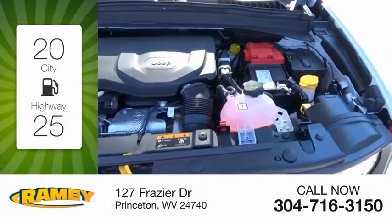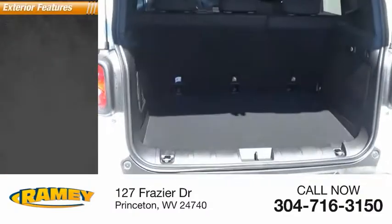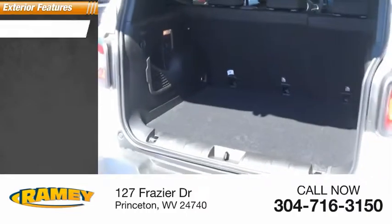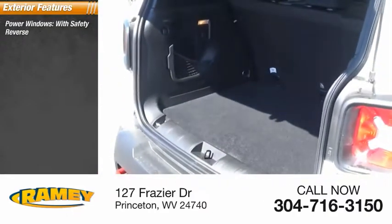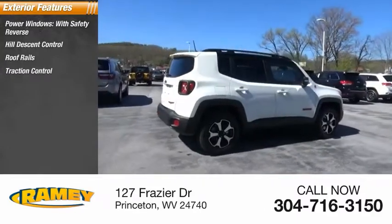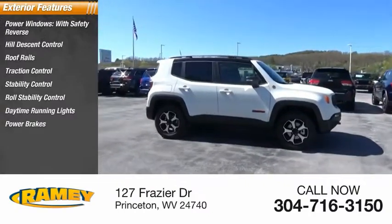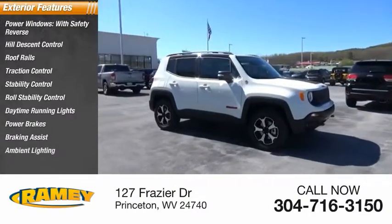Great fuel efficiency saves you money by requiring fewer trips to the gas station. Here are some of this vehicle's great options: power windows with safety reverse, hill descent control, roof rails, traction control, stability control, roll stability control, daytime running lights, power brakes, braking assist, ambient lighting.